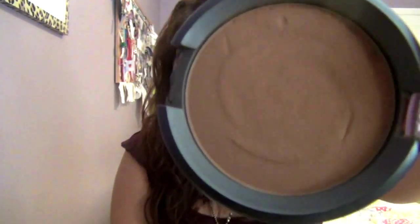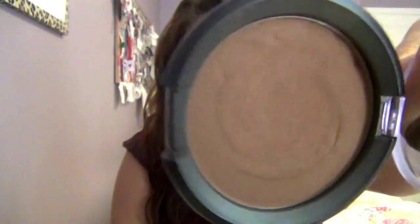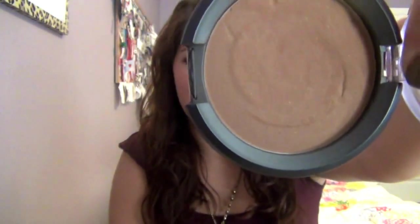Next is my Most Worn blush and bronzer. My most worn bronzer is by Annabelle in the shade Mattitude. I've shown this in a couple of videos before. It's a nice bronze color and it has a bit of shimmer in it, but it doesn't show up that shimmery on the skin, which I really like about it.